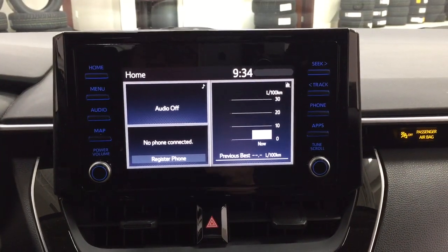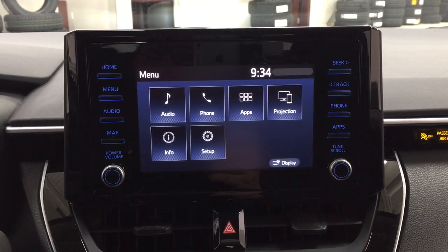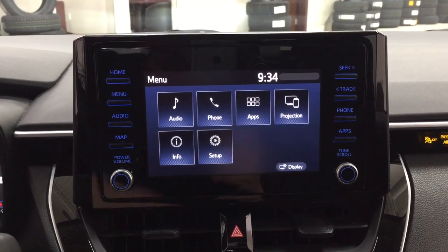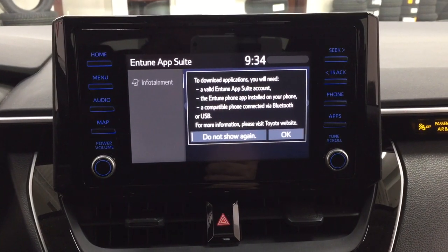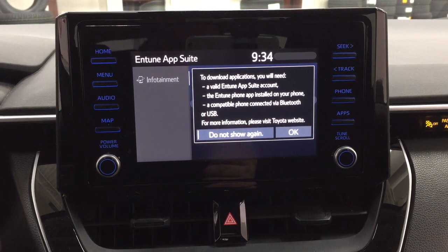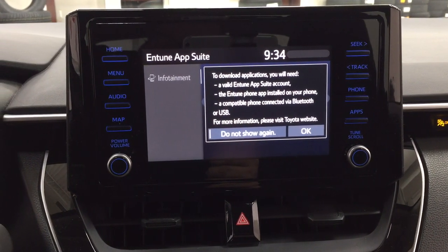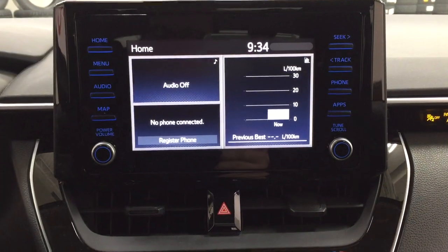Taking a look at the center dash area, if you go into the menu screen you're going to find your audio, phone, and apps, as well as a couple of other additional features. With the apps menu, it's part of the Entune app suite, so as long as you have it on your phone you can use apps such as the Scout GPS app, which allows you to stream your maps from your phone onto the touch panel display. You can also check local fuel prices or the latest sports scores depending on your preferences.